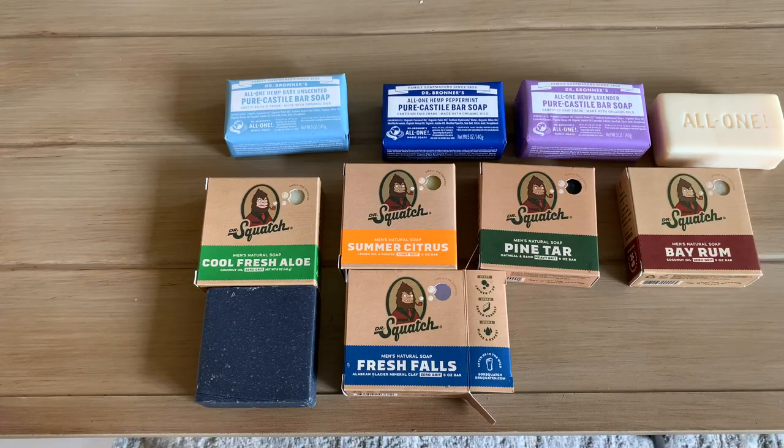There are multiple scents in both soaps. All things considered, these are both soaps that I would allow myself, my kids, and my family to use. I feel good about them, and I think the main types of people these soaps are for are people who are looking for more natural ingredients. Let's go ahead and take a close look at the ingredients.